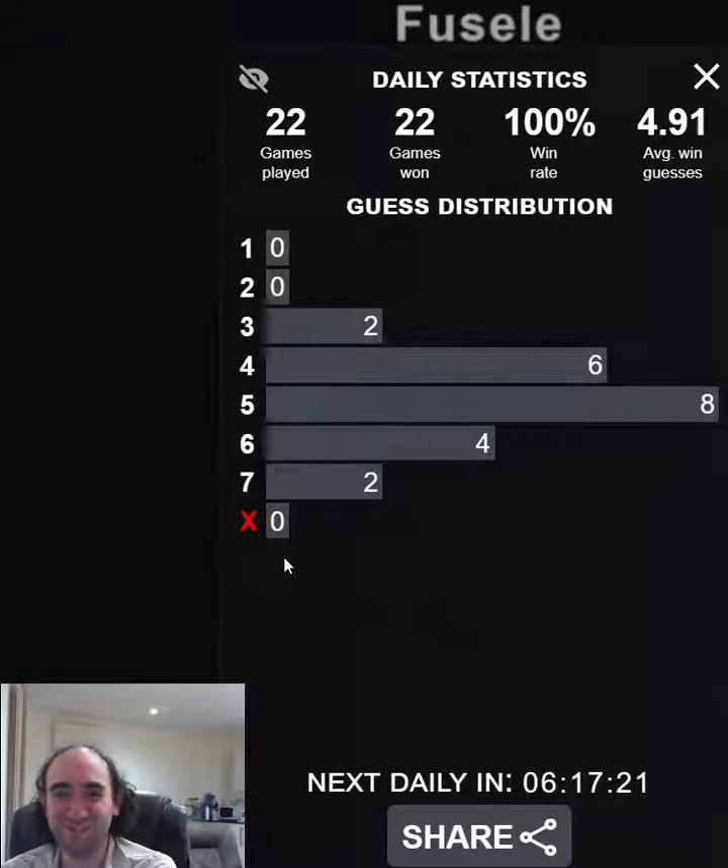Everything is an even number. That's 22 games played, 100% success rate kept up. Very happy with that. That's the Fusel Puzzle — thank you for watching and bye for now.